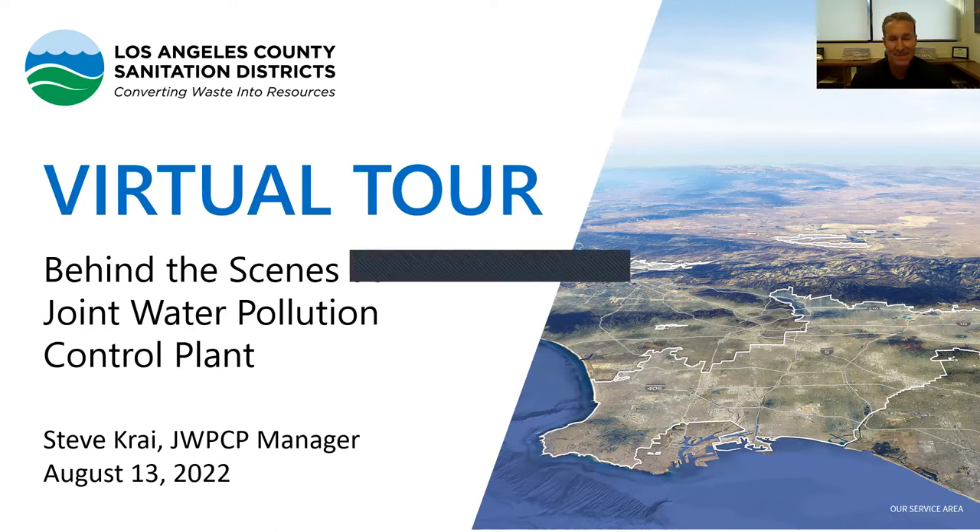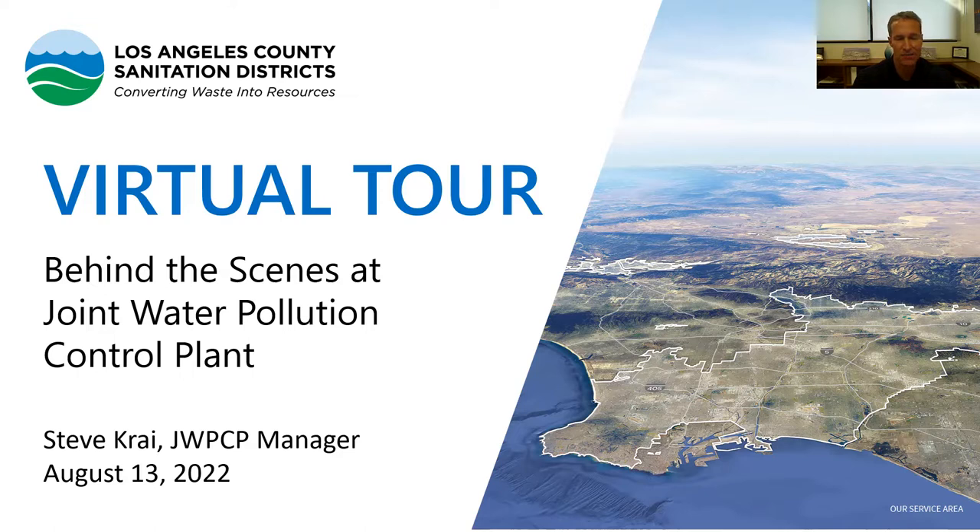Thanks, Genesis. Thank you for joining us this morning. We'll be doing a virtual tour of the sanitation district's joint water pollution control plant, followed by a tour of the Bixby Marshland. Since we couldn't do an in-person bus tour today, we have video from various parts of the plant. About 85% of our wastewater is from residential sources such as your kitchen sink, showers, toilets, and washing machines. The other 15% is from commercial and industrial sources such as refineries, paper mills, plating companies, breweries, and other industrial sources.